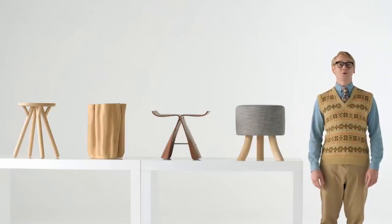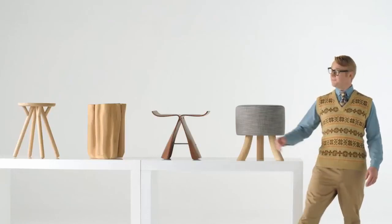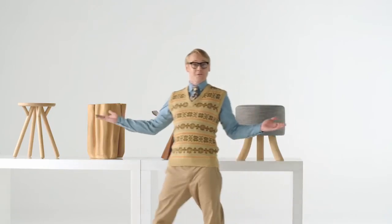Hello, Stefan, stool expert here, with everything you need to know about stools.